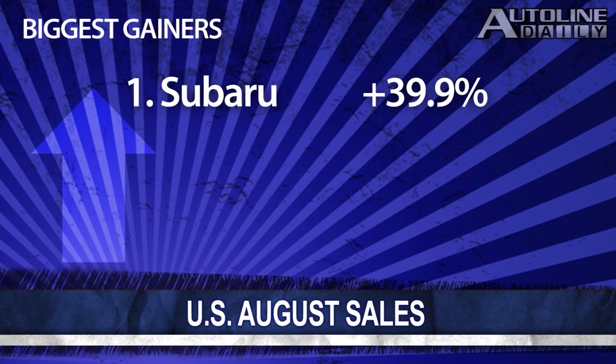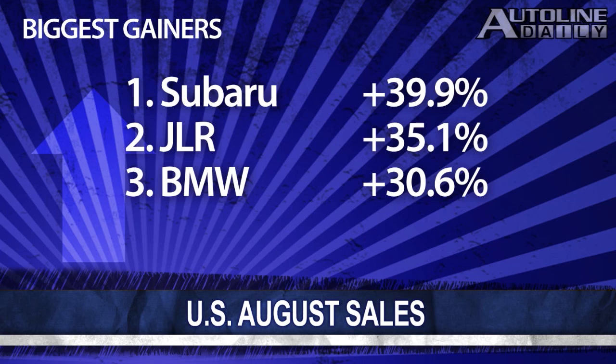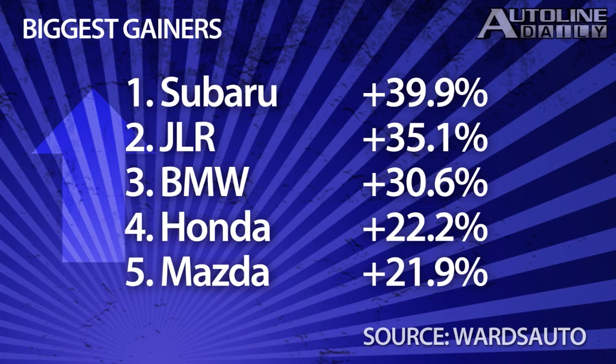Once again, Subaru was the biggest gainer of any automaker, up a staggering 40 percent. Jaguar Land Rover also put in big gains, up 35 percent, followed by BMW, which of course includes Mini. Honda was the fourth biggest gainer, with Mazda right behind it.